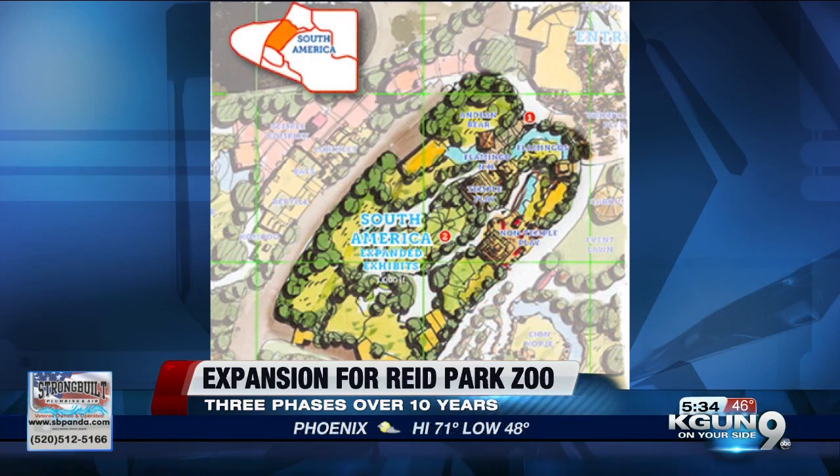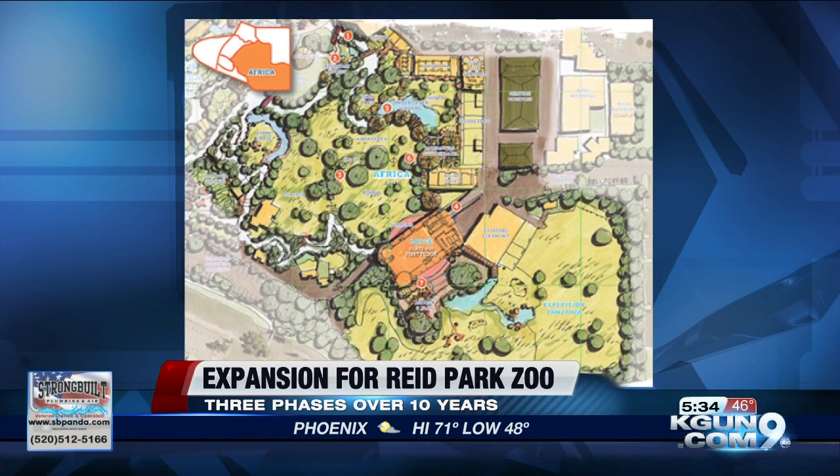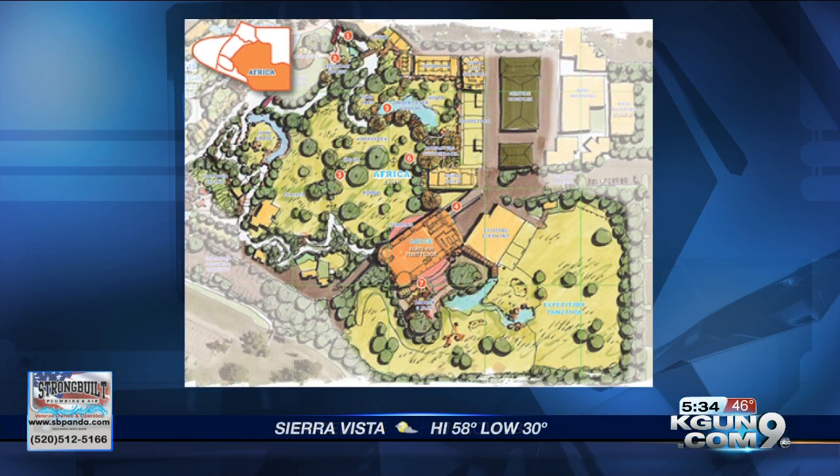Phase 3 will focus on South America with a temple of tiny monkeys and a new playground, plus an expansion of the gift shop as well. That's kind of cool.